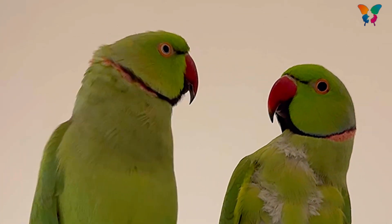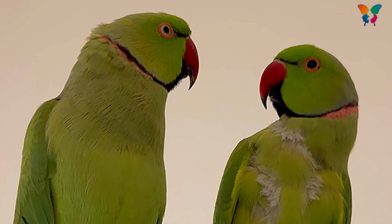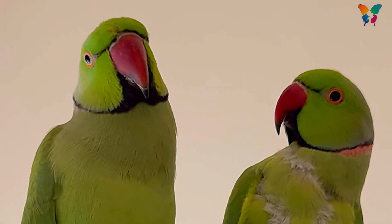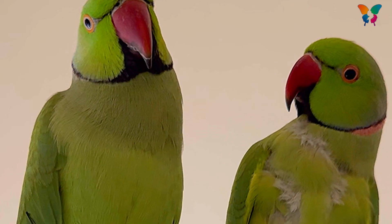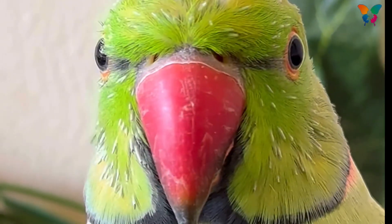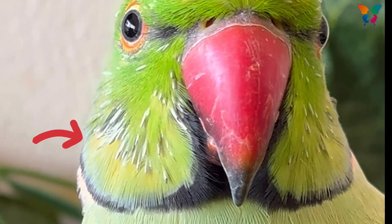Hello bird mummies! Are you worried about your bird losing feathers? Are you wondering what the pin-like things on your bird's body are? Are you fed up collecting feathers from the cage? I'm getting so many messages on my Instagram with pictures regarding this particular topic.